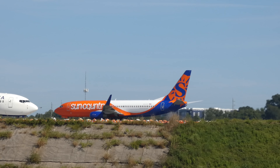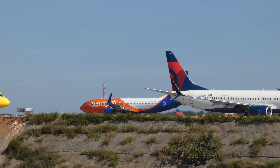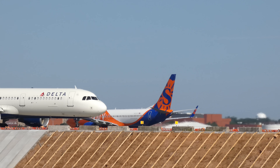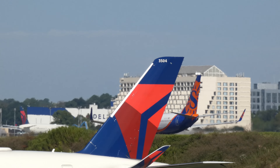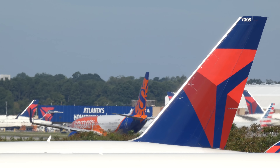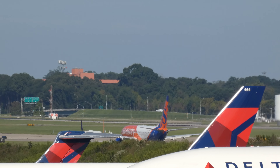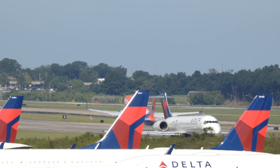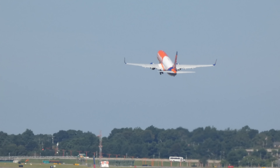Sun Country is headed back to Florida — MCO, or Orlando. Sun Country is a rarity here at Hartsfield-Jackson International. I probably emphasized that point when we filmed its arrival, so I don't want to bore you with yet another hammering home of the point. Instead, just watch Sun Country — I can't resist. Thank you, what a morning.